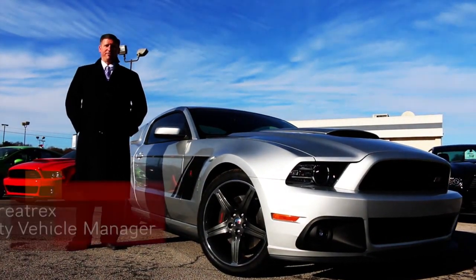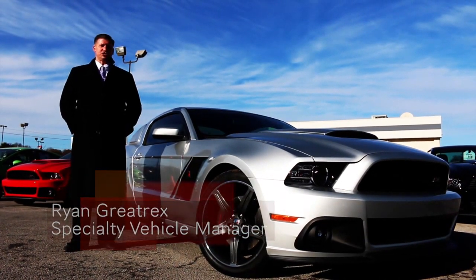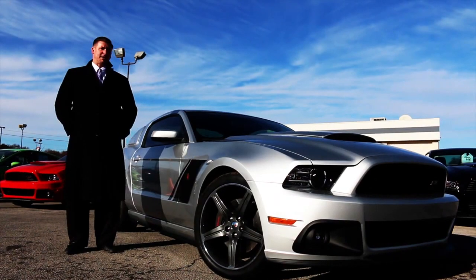Hello everybody, Ryan Graytrex, Ford of Murfreesboro, taking a look at a 2014 Ingot Silver Stage 3 Executive Demo. Just arrived — let's look at a couple of the features.